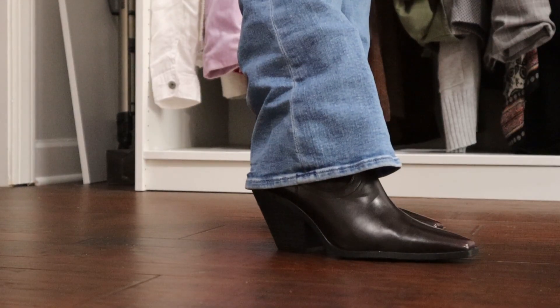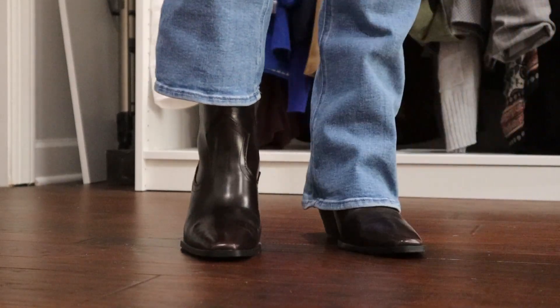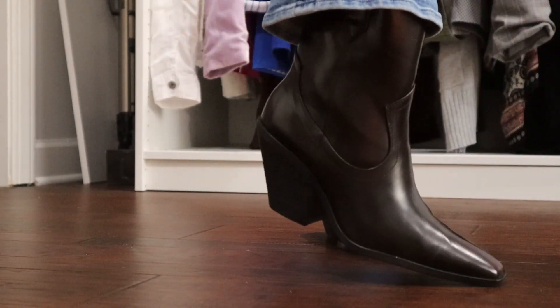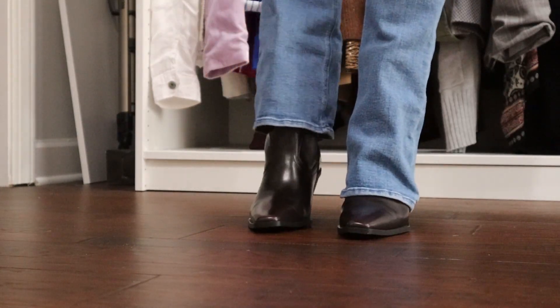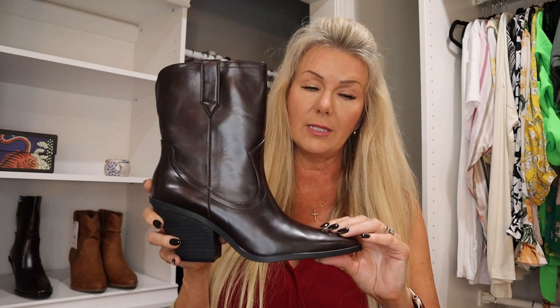The next thing I ordered online — these little boots are by the brand Scoop, and they were the most expensive item I'm showing you today. They have a snip toe, zip up the side, and the color is called burgundy. They do look more black if you just glance at them, but they're actually burgundy. The Scoop brand is one of Walmart's better brands. These are going to be great with leggings, jeans, and little dresses this fall — so cute and very comfy.